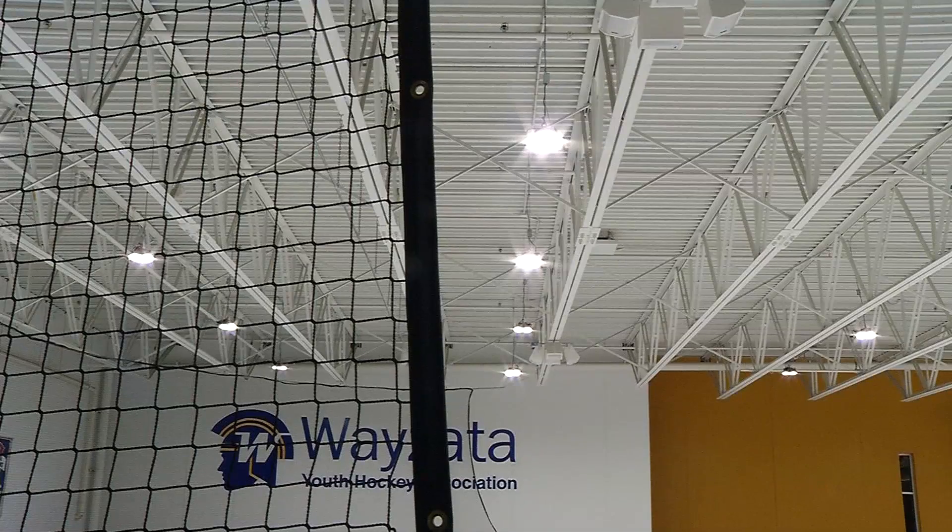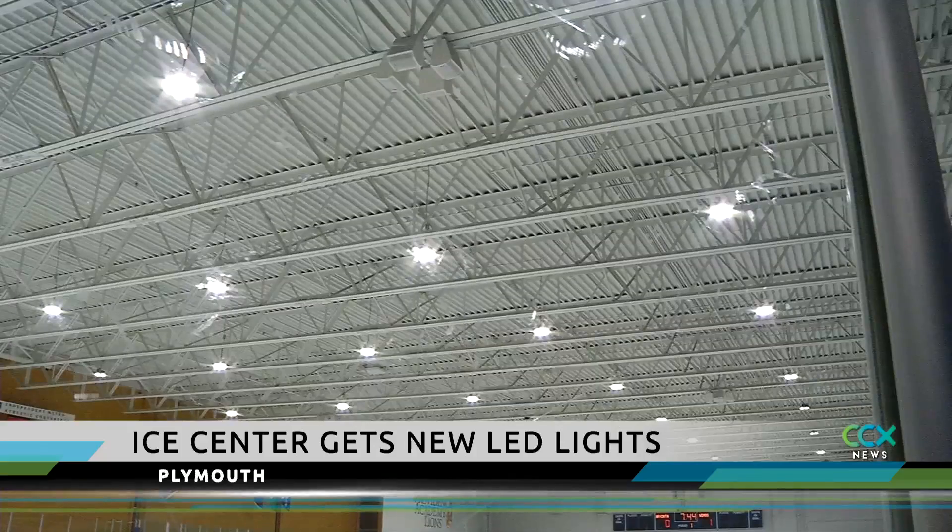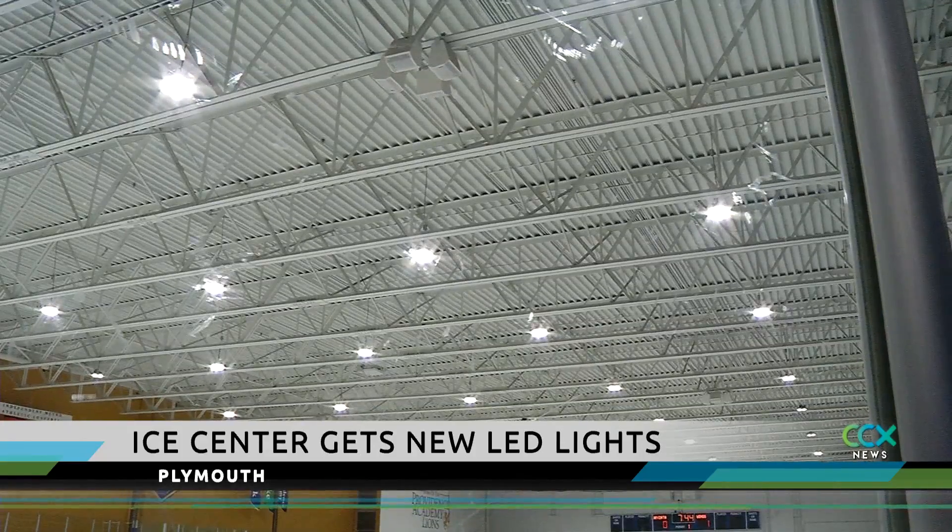It's impossible to go inside the Plymouth Ice Center and not notice that the lights are significantly brighter. Our ice is the highlight of why people are here, and that's what we want to highlight for people, and that's what these light fixtures do for us. The fluorescent tubes that cast a yellow light on the ice are gone, and now in their place are new LED lights.